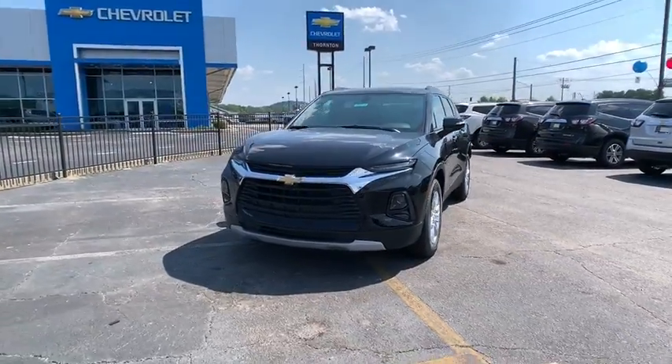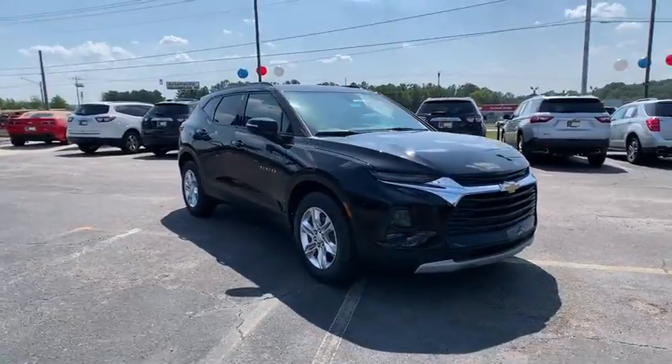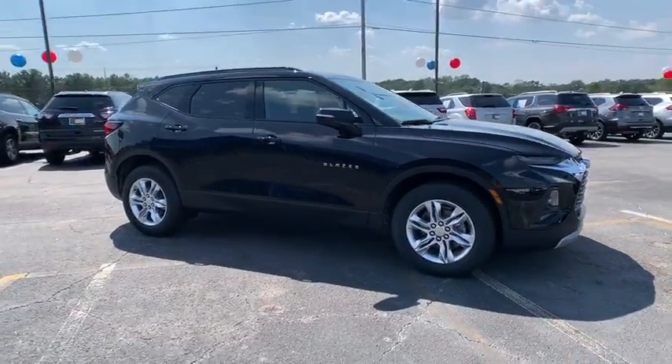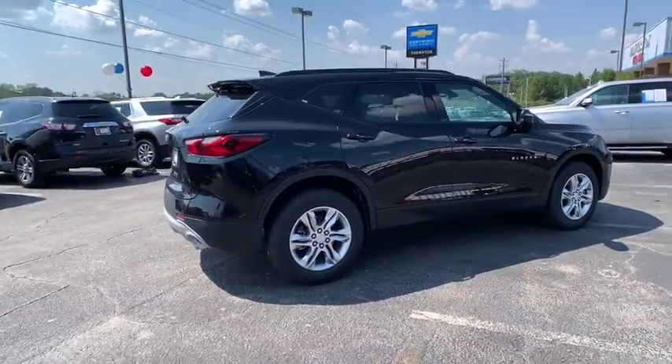Take a ride in the 2019 Chevrolet Blazer. The Chevrolet Blazer is fun to drive around town, comfortable to ride in, and decently capable off-road. This vehicle has less than 100 miles.